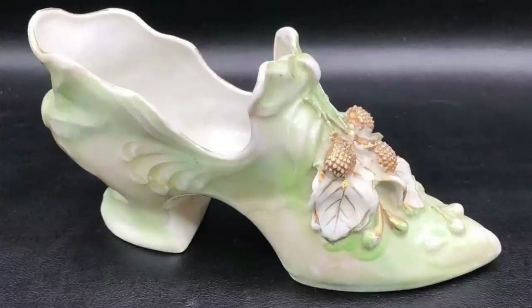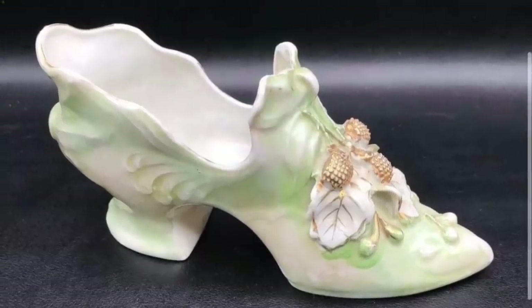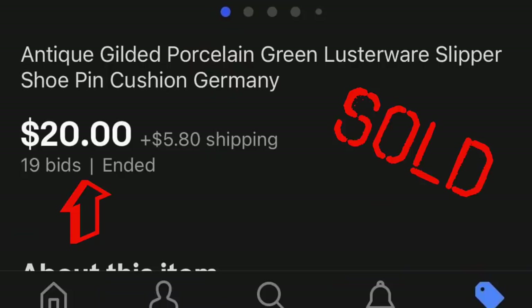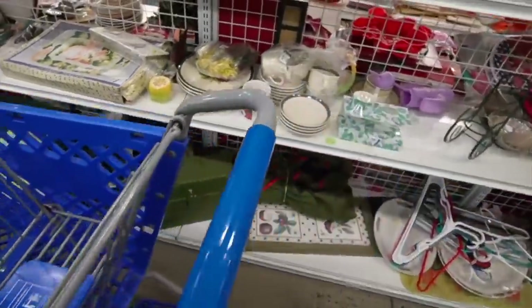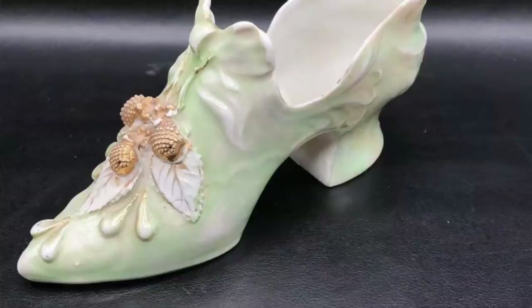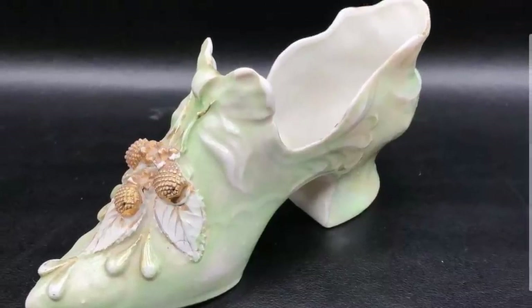For $3.99, I put it in my cart. And then I noticed another one — it's a pair of German shoes! Another one for $3.99. I figured a pair is better than one with shoes.